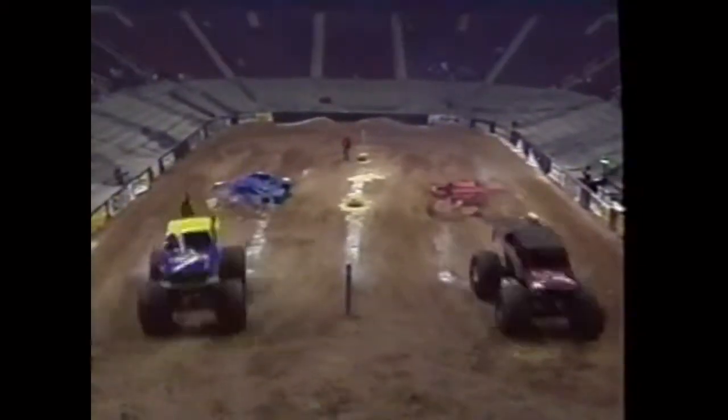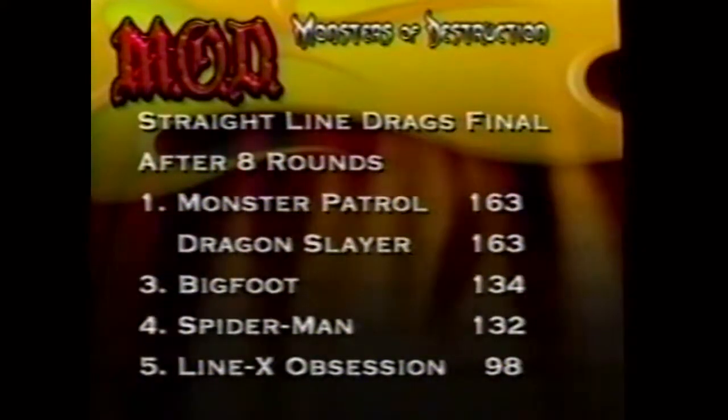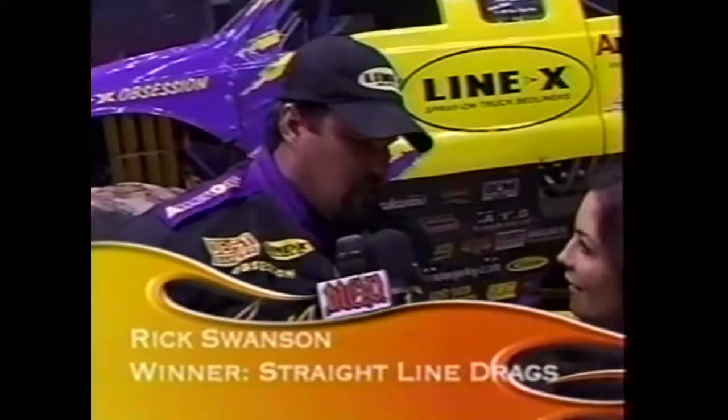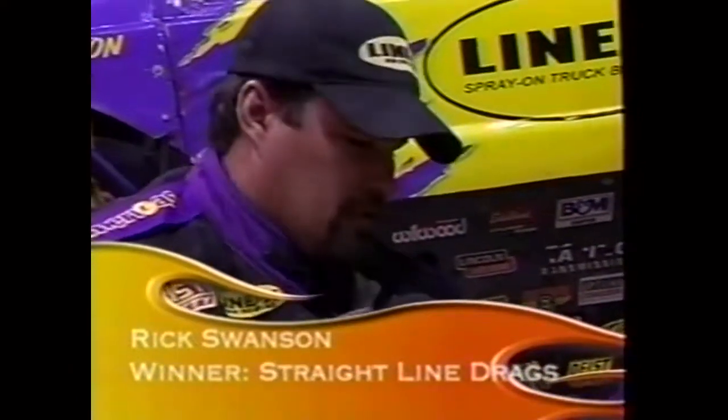Final standings for the straight-line drags: Line X Obsession first, Dragon Slayer second, Kevin Harwood's Amber Skywalker third, and Monster Patrol fourth. After eight rounds: Monster Patrol tied with Dragon Slayer, Bigfoot in third. In a trackside interview, Rick Swanson explains that sponsors Line X and AmeriGas were out the previous night but a snapped axle in the first round cost them the race; they worked an hour and a half to fix it, then broke another axle this morning.